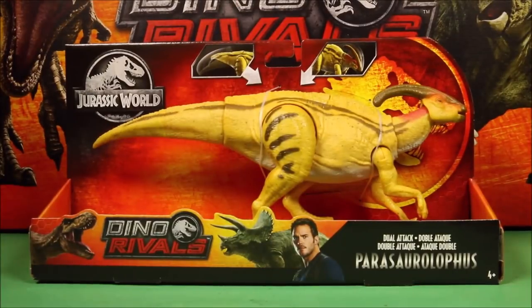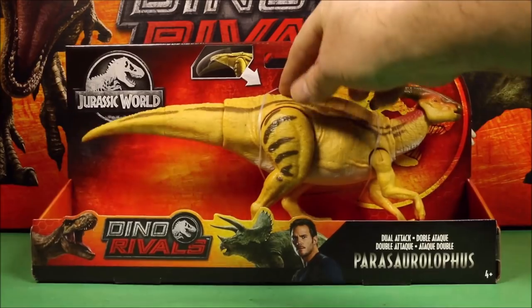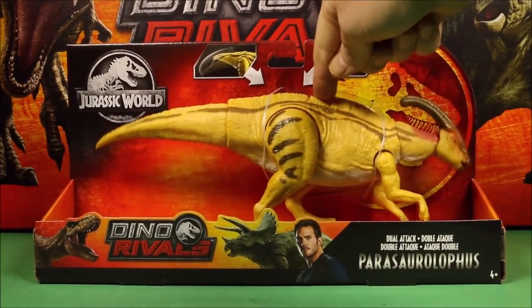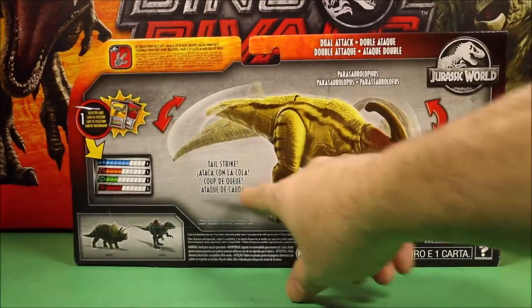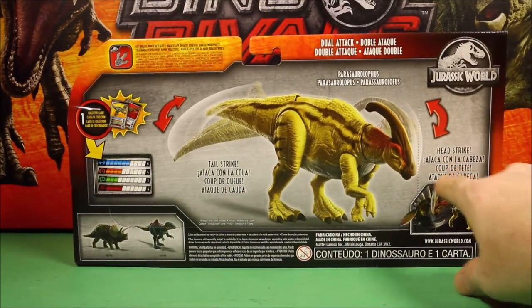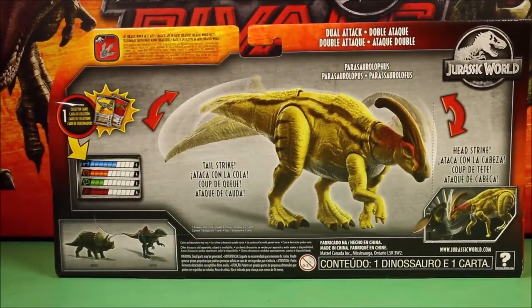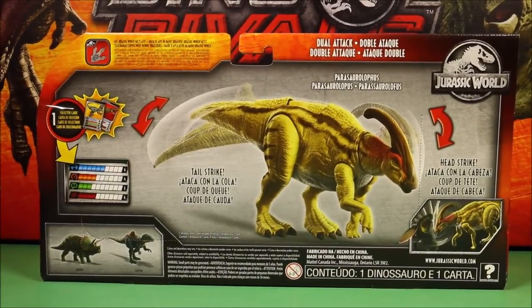Then we have the Parasaurolophus — this is a Dual Attack Parasaurolophus with tail strike action and head button action. You get the tail strike, the head strike, and the collector's card. I have already reviewed and done some battles with this one too.